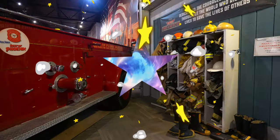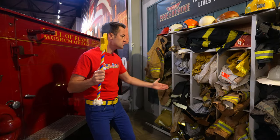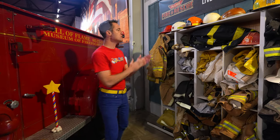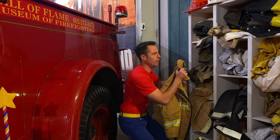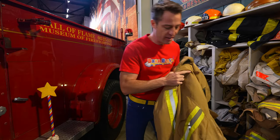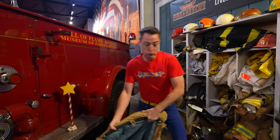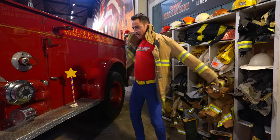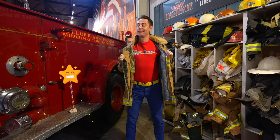Blaster, look at this big red fire truck. And here's all the clothes for the firefighters. This is what we'll put on. Now, what should I put on first? What about this jacket? This jacket is heavy, and it's really durable. And if it's dark out, these light reflectors will help keep the firefighters visible. Let's put it on. This is really heavy, but I know I'd be protected if I'm wearing this. How do I look, Blaster? Awesome.